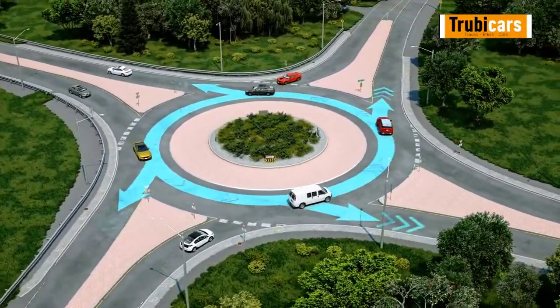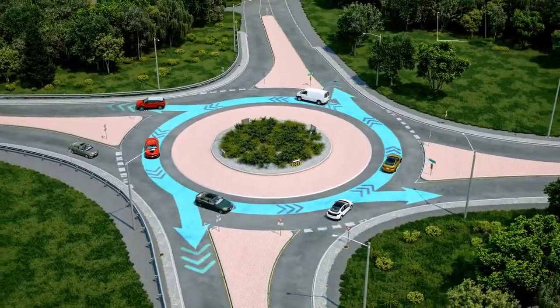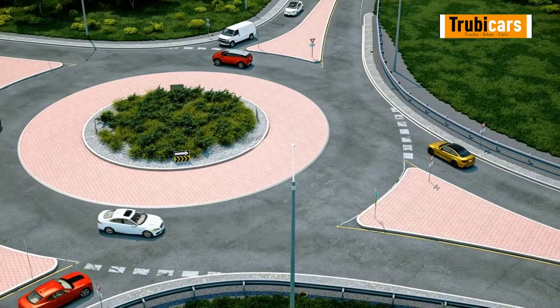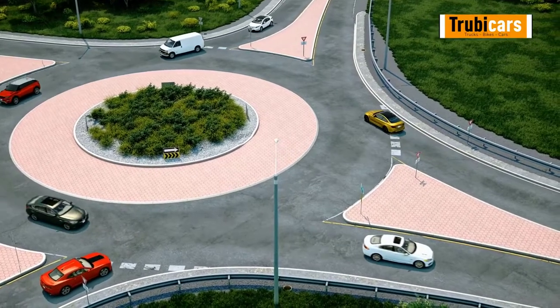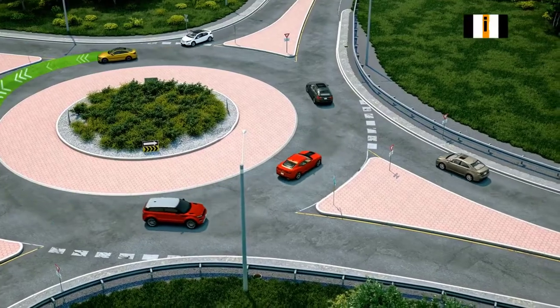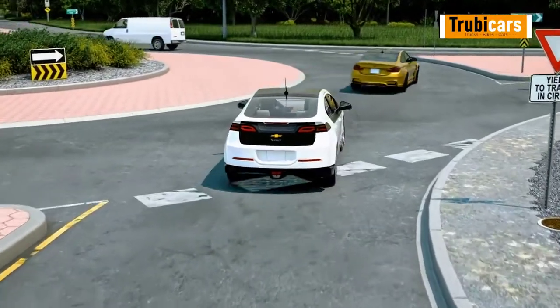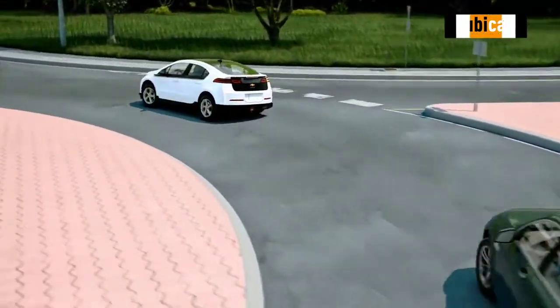Roundabouts are designed to move traffic through an intersection in a counterclockwise circle, with vehicles already in the roundabout having the right-of-way. As you approach a roundabout, wait to enter until you see a large enough gap in traffic for your vehicle. Unless you need to do so to avoid crashing into the vehicle ahead of you, never stop while navigating a roundabout.